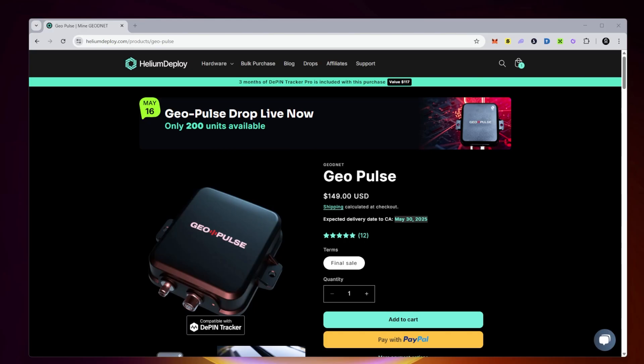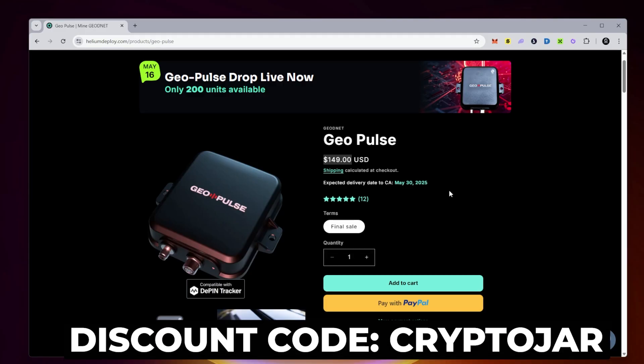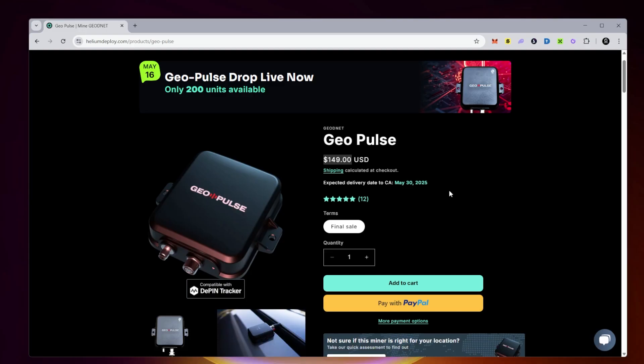My friends over at Helios Deploy supplied me with the GeoPulse. Right now they have a sale of 200 units beginning today, May 16th. The price of the device is $149, and if this interests you, you'll be able to get it by the end of May — just in time for when the rewards go uncapped next month. I'll put my coupon code in the description to save you 10%, which is 'cryptojar', so you can save some money and support the channel.